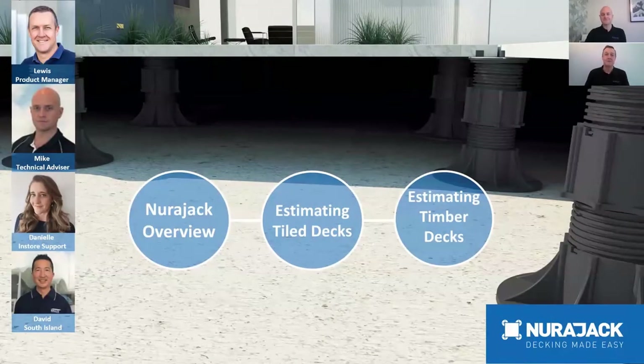Welcome one and all to the Neurojack 'How to Estimate Neurojacks' webinar today. My name is Lewis Olding, I'm the Product Manager for Neurojacks, and with me today is Mike Chantry, who looks after the retail stores around New Zealand and is part of the team.